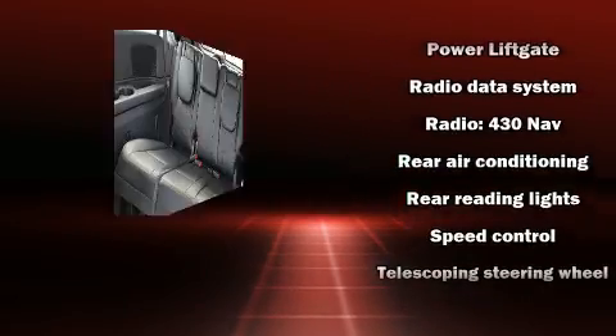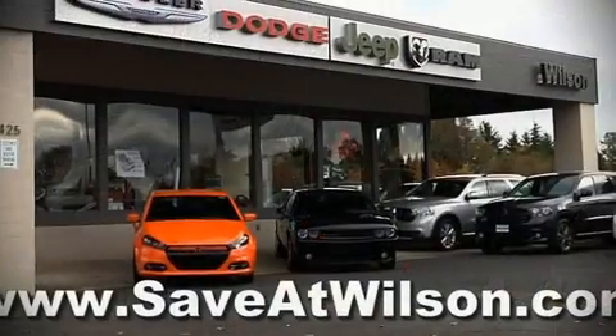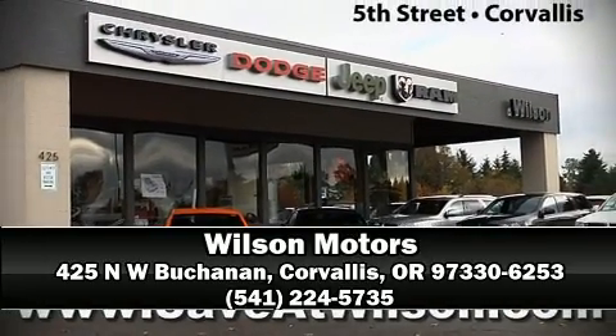Electronic stability control stands out as a technologically savvy innovation, keeping you better connected to the road. Our knowledgeable sales staff is available to answer any questions that you might have — we are here to help you.